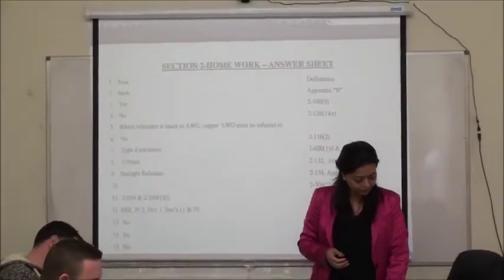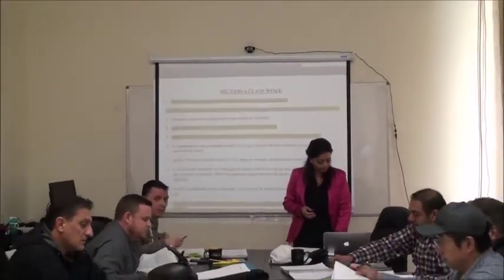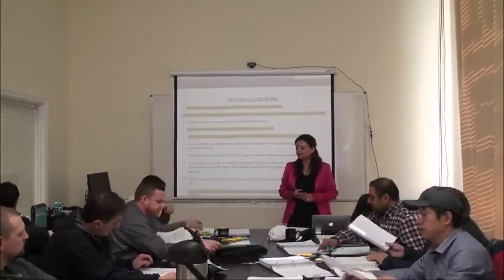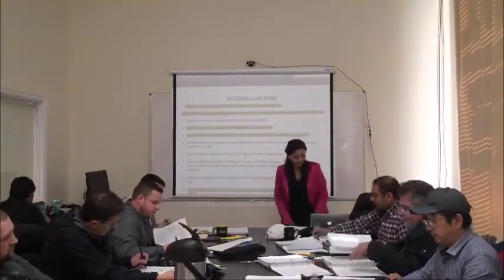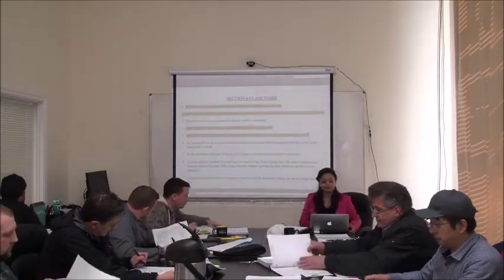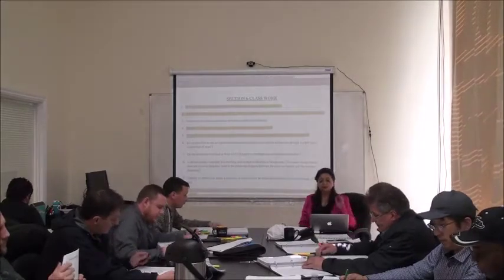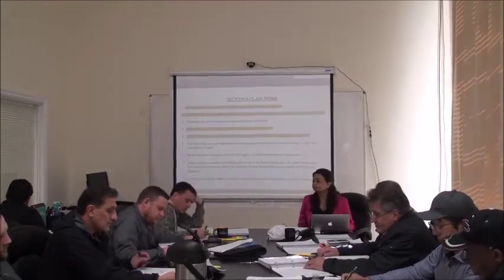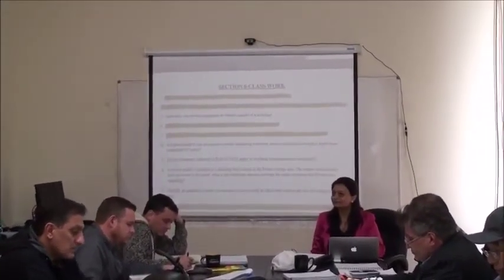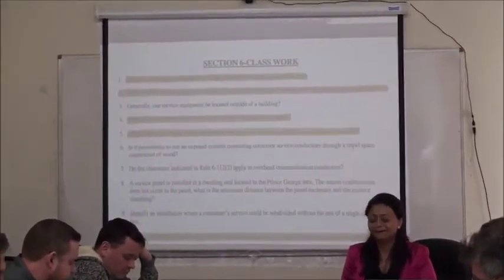Let's see where we are at with Section 6. Kamal, we'll start with you. How far will the service conductors be from a window, door, and porch? One meter. What rule? Rule 6-104, sub-rule 2. Good job.